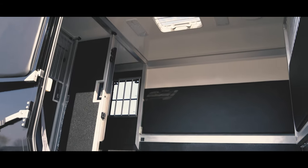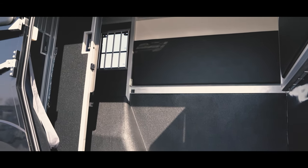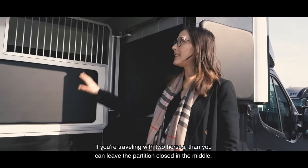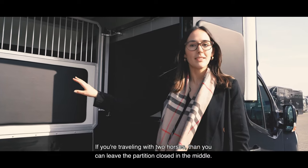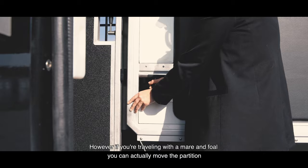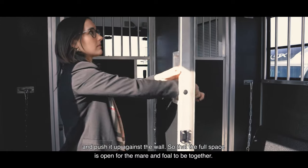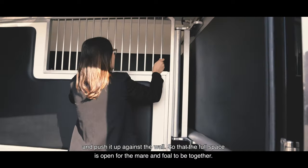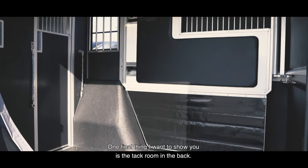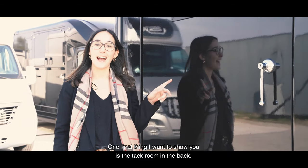If you're traveling with two horses, you can leave the partition closed in the middle. However, if you're traveling with a mare and foal, you can actually move the partition and push it up to get the full floor space open, so the mare and foal can be together. One final thing I want to show you is the tack room in the back.